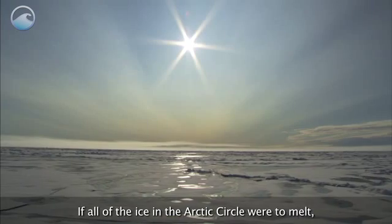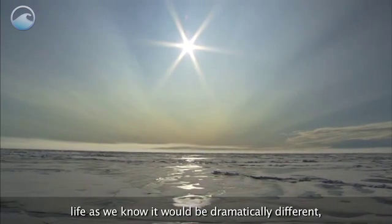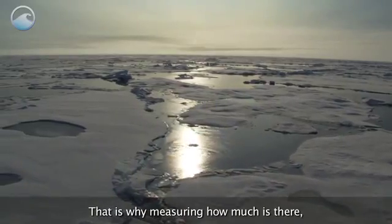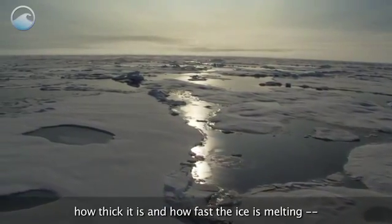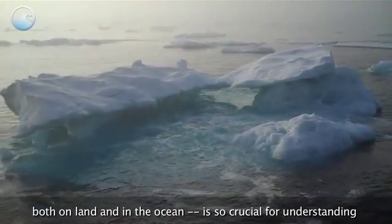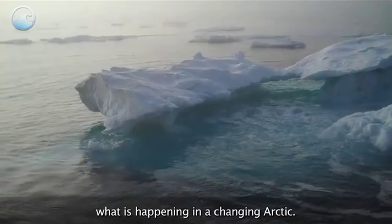If all of the ice in the Arctic Circle were to melt, life as we know it would be dramatically different, and not in a good way. That is why measuring how much is there, how thick it is, and how fast the ice is melting, both on land and in the ocean, is so crucial for understanding what is happening in a changing Arctic.